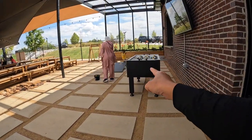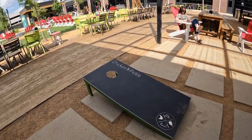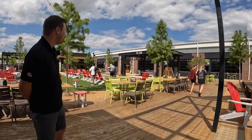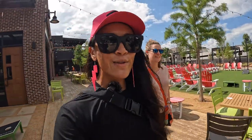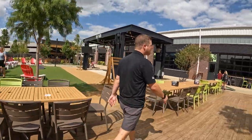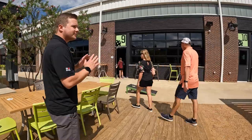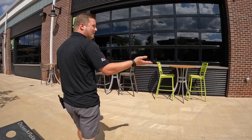Moving outside, there's an outdoor space with a little Argentinian grill. Then heading toward the pickleball courts — there are outdoor courts as well, and then the completely indoor courts. Sean mentions they do open the windows sometimes, but with Oklahoma being so hot, there's really only about a two-week sweet spot each year where they get to do that.